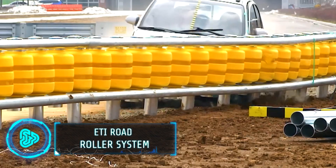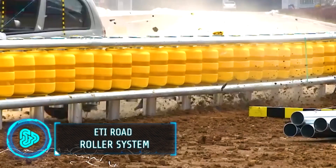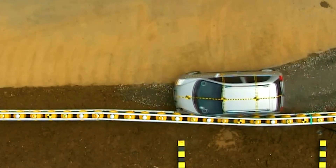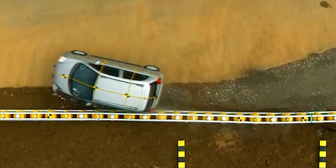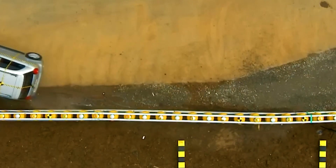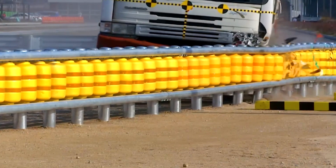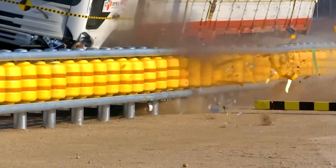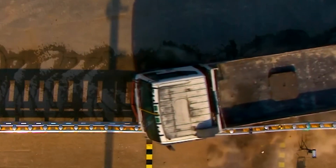Traditional guardrails are a thing of the past, but this new barrier system aims to make roads safer for drivers and passengers. Developed by a South Korean company, this system utilizes rotating barrels to absorb the impact of a crash. Each barrel is made from ethyl vinyl acetate, which is well known for its exceptional shock absorption properties.